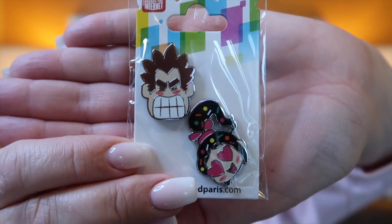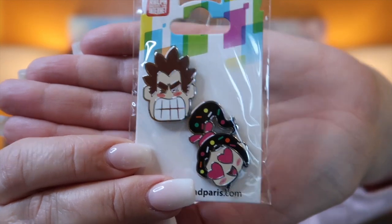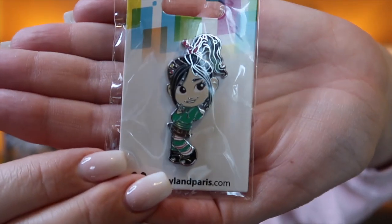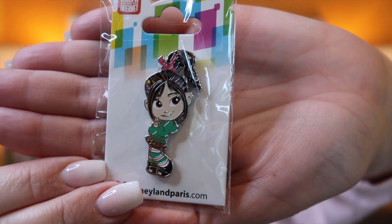I've got the first two pins in a set of three — one pin didn't come out in Paris — and these are open edition Wreck-It Ralph ones. You've got Ralph and Vanellope together, and then Vanellope on her own. The one with Ralph that hadn't come out is now on its way to me.